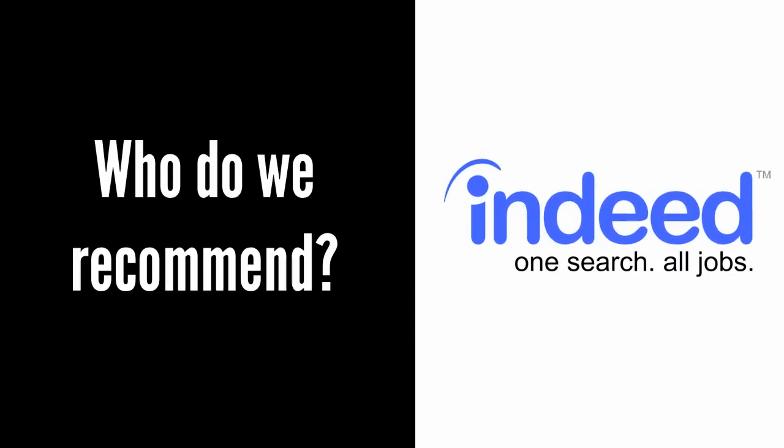Who do we recommend? Indeed.com offers the best value for the money. They are the largest traditional job board and we like the fact that with Indeed, you do not pay unless someone clicks your job ad. Indeed also gives you the ability to search their resume database for free and email candidates for just $1 an email. All of the other services charge several hundred dollars extra for resume search and the ability to reach out to candidates who have not already applied to your position.